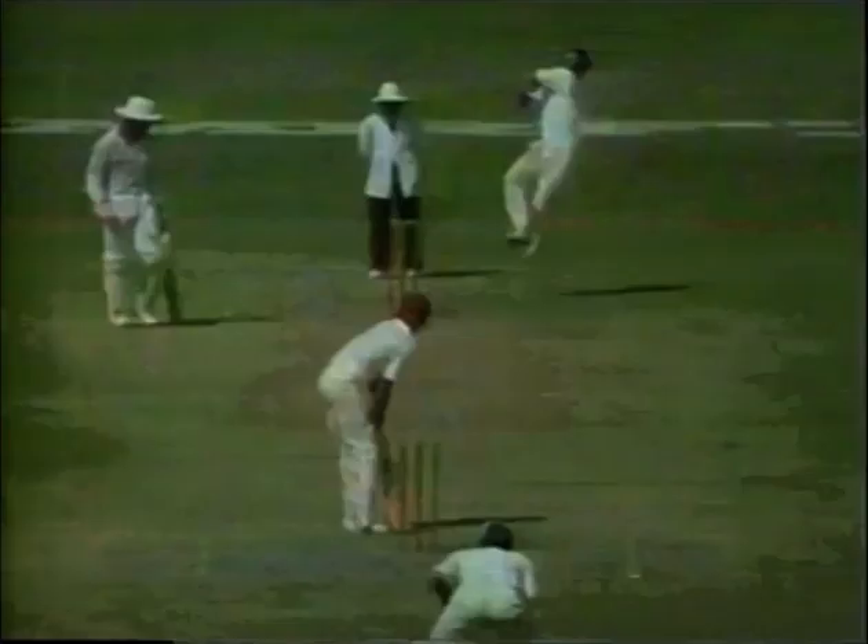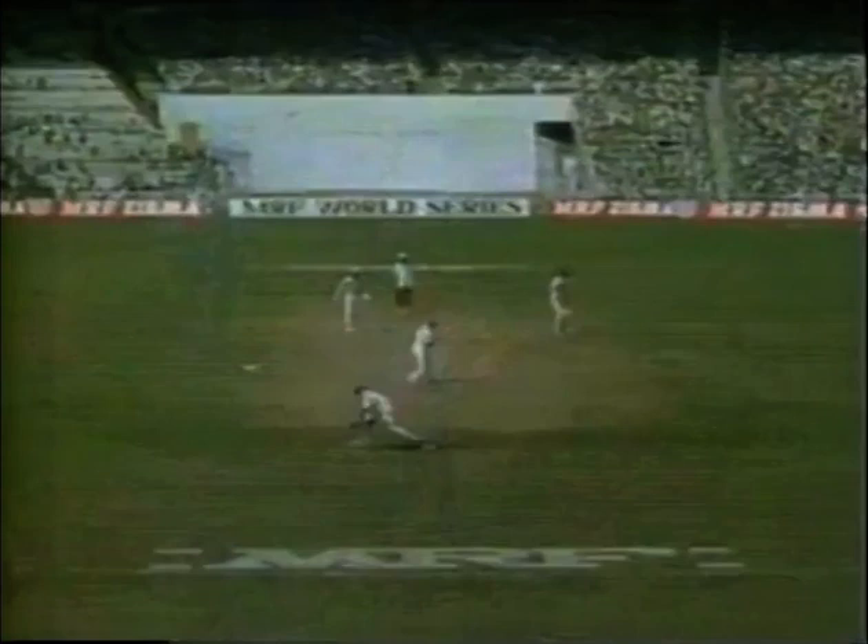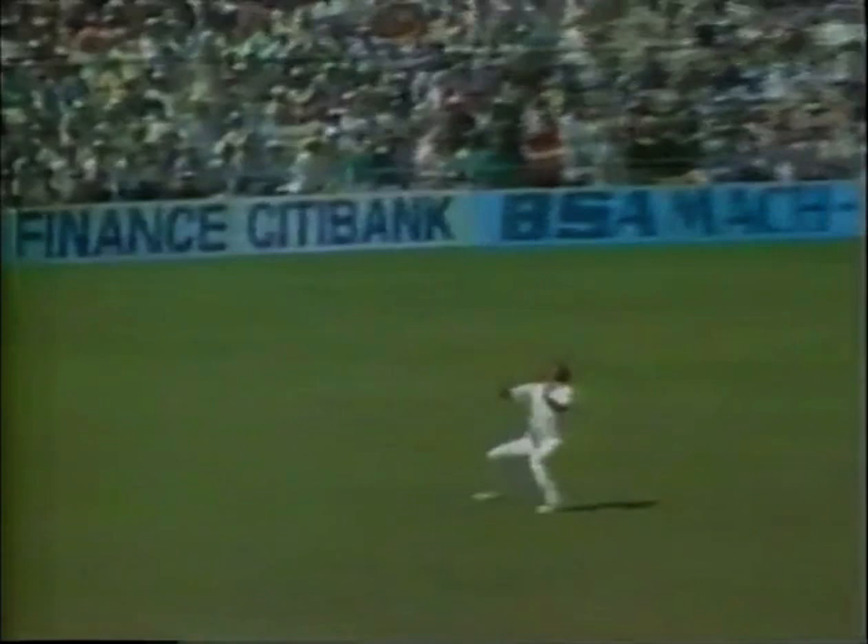Imran to Dujon. Now the tall wicket-keeper Amir Malik snatched at it — gave away four byes. That's in the air — getting underneath and holding on to that catch is Abdul Qadir, and the West Indies have lost the fourth wicket, that of Jeffrey Dujon. 46th over now. Logie over the heads of the in-fielder — a fine shot deliberately played in the air. 234 for four, and the slog overs well and truly on.